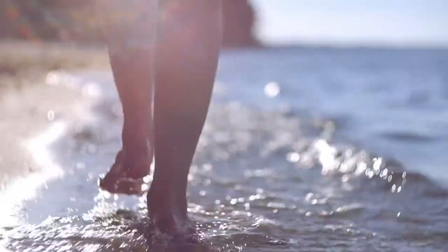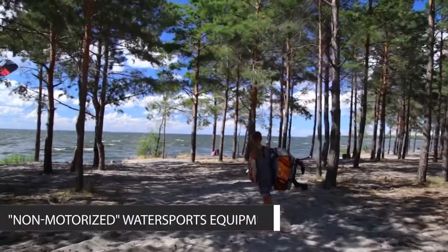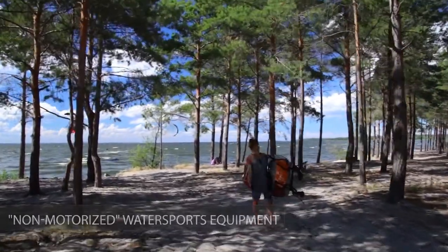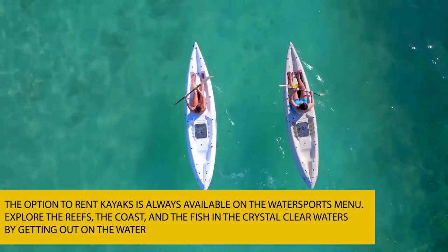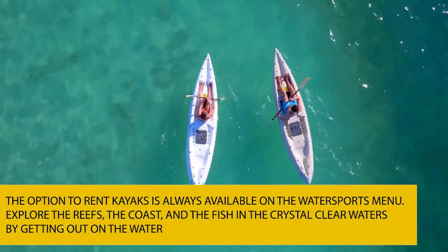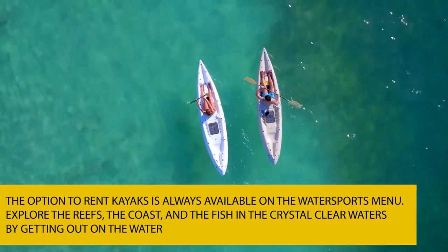Whether you're a guest or come for a day trip, Mamanuka Island Resort often entitles you to the resort's non-motorized water sports equipment. That brings us to the second item on the list of fun activities: kayaking. The option to rent kayaks is always available on the water sports menu. Explore the reefs, the coast, and the fish in the crystal clear waters by getting out on the water.